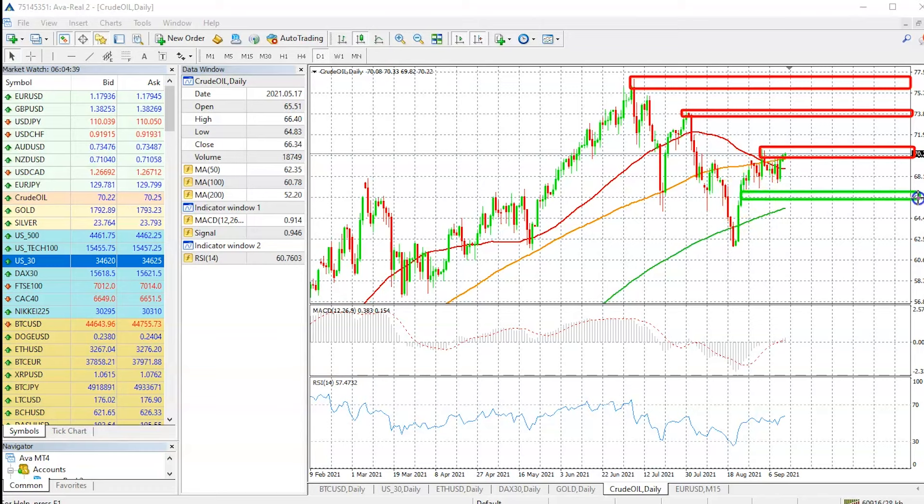The first immediate support is going to be just around the 100 and 200-day simple moving average area. If the price fails to break above, it should find support just ahead of that level. Otherwise we are focused on that $62.50 price level as support level number two.